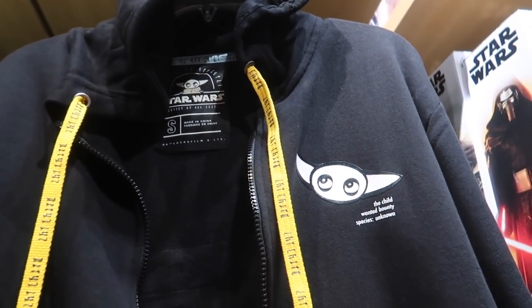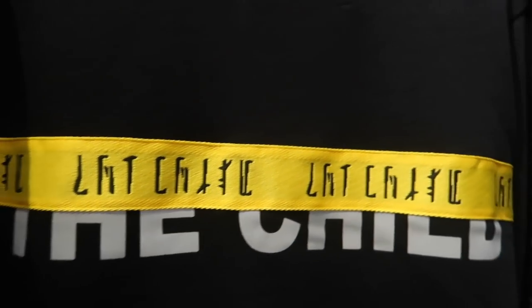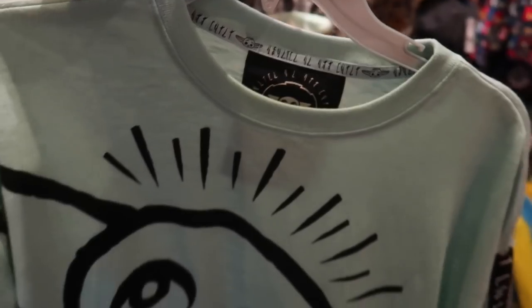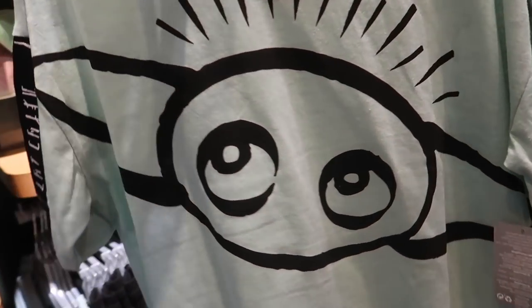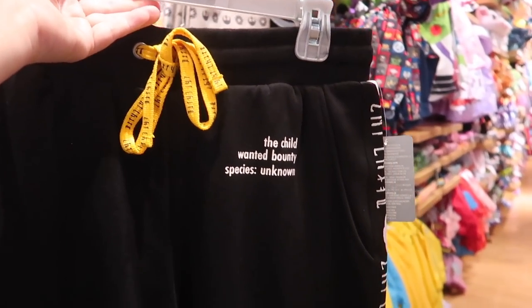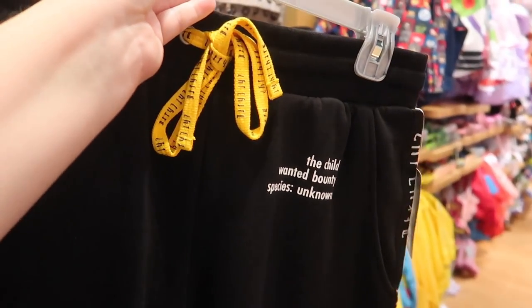This is kind of cool — it's a Lucasfilm Star Wars piece. I don't know how to describe the style but I like it. It says 'The Child — Wanted Bounty, Species Unknown' hoodie for $54.99. This is one of those cropped t-shirts, plain on the back for $29.99. And then they have a pair of jogger sweatpants that match — I think it says 'The Child' down the side. It has two side pockets and a butt pocket and they're a heavy pair of sweatpants for $44.99.